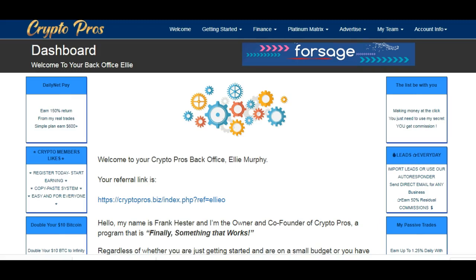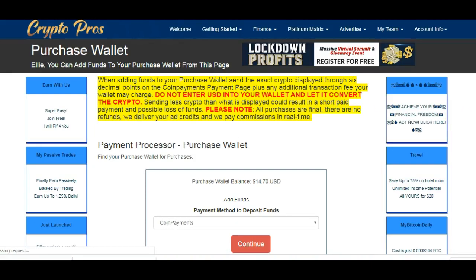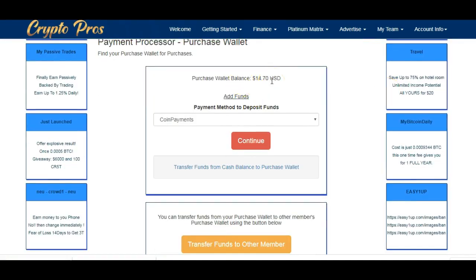Several of my group members are happy to do the PIF, or Pay It Forward option, which is what I'm going to be using. If you want to use the site Free Bitcoin to fund your Crypto Pros account in the same way, this video is going to show you exactly how to do it. First of all, I've logged in to my Crypto Pros account and clicked on the Finance tab. I want to move funds straight into the Purchase Wallet — I currently have fourteen dollars in there, which are my earnings on Crypto Pros.